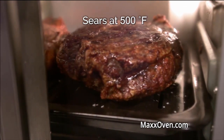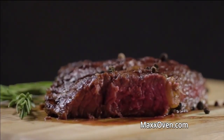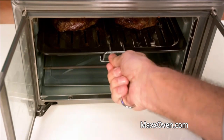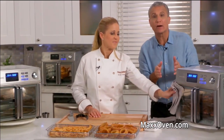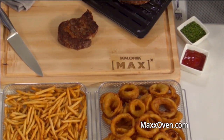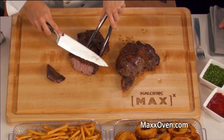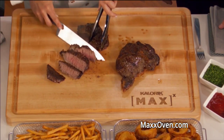Why is searing at 500 degrees so important? First, it locks in the juices — because nobody likes a dry steak. But the searing also creates that caramelization, the charring, the outer crust where all the flavor is. The steak tray included is specifically designed to give you that steakhouse crust we all love. Because it gets to 500 degrees, it's not just an air fryer — it's a high-performance grill. Why stand outside when you can get incredible results indoors? That is a steak cooked to perfection. Look at that crisp crust and that tender, perfectly cooked interior — that only comes from the Maxx Air Fryer Oven. Now that's steakhouse quality.